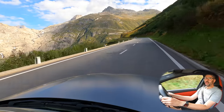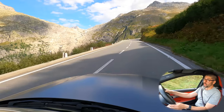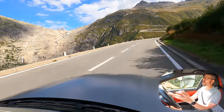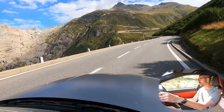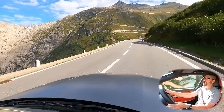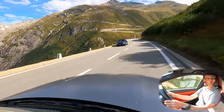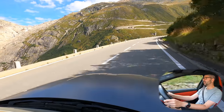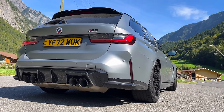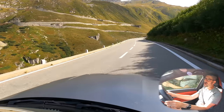Welcome to the Furka Pass — a pass I have never done before and a place I've always wanted to come to. You can probably see directly ahead the hotel where we're going to have our first stop. We are very fortunate today because the weather is pretty spectacular. Being here in the BMW M3 Touring gives me the opportunity to really enjoy these roads, and already I can see just how twisty the mountain passes are.